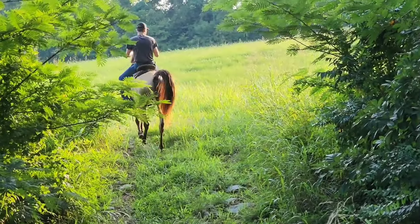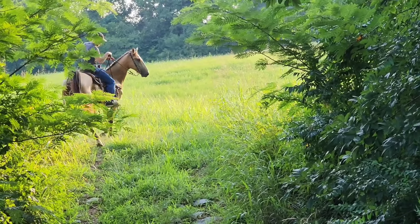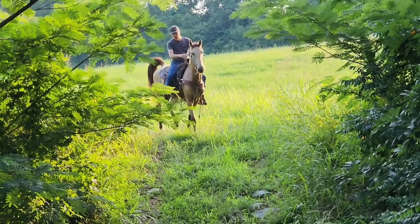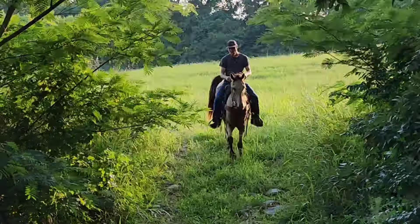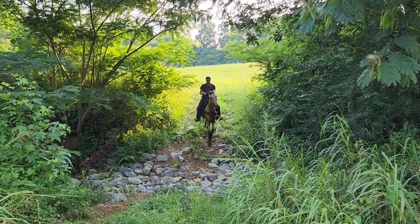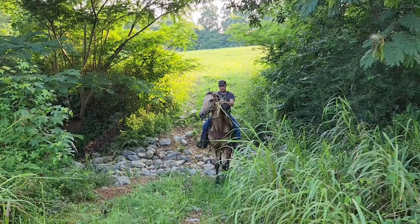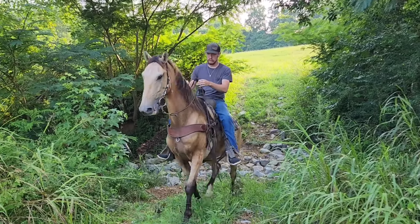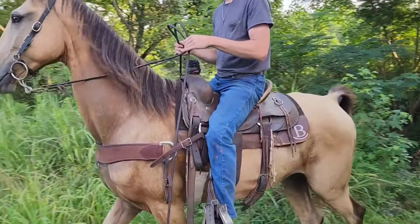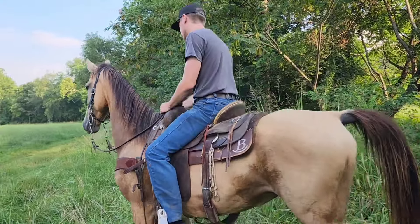Whoever had this horse is probably a lot like my dad — they were all business. They didn't do a lot of goofing around and playing around. They didn't feed him treats out of their hand. They didn't do a lot of loving and petting on this horse. He had a job to do. Now he does like scratches and petting, but he does not at all go looking for it.